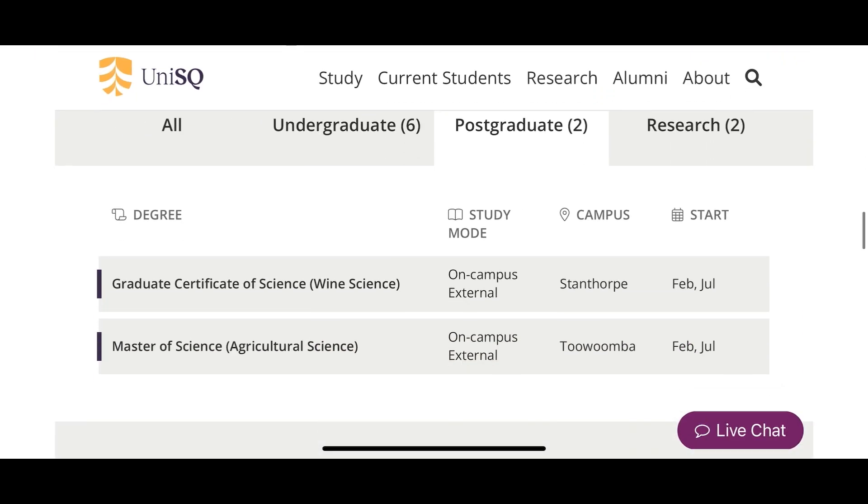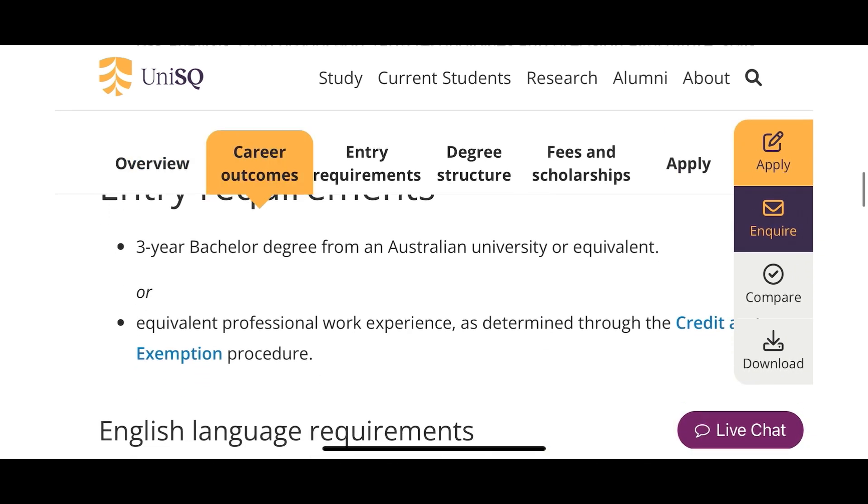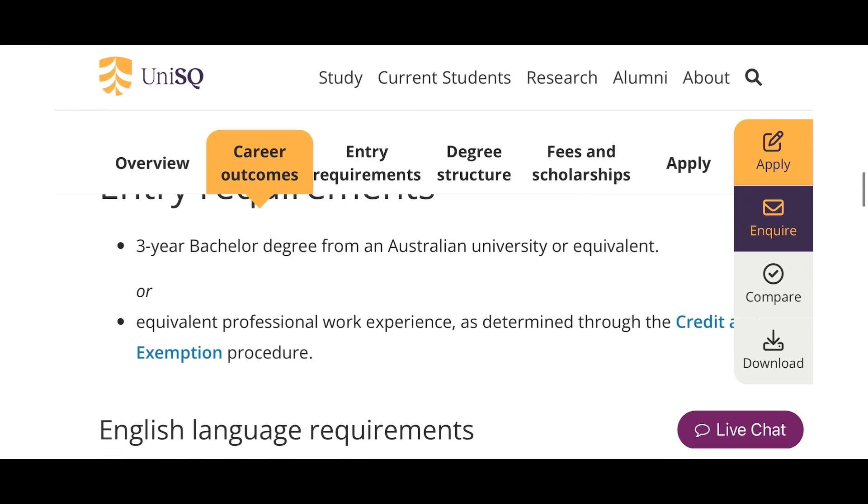If you also have an HND, this also applies to you, though you may want to apply to a master's first. Let me go back and check the master's entry requirements to be sure. Here we go — postgraduate, two-year Master's. The entry requirements say: 'three-year bachelor's degree from an Australian university or equivalent.' That 'or equivalent' means a bachelor's degree from any other university in the world that can be compared to an Australian bachelor's degree.